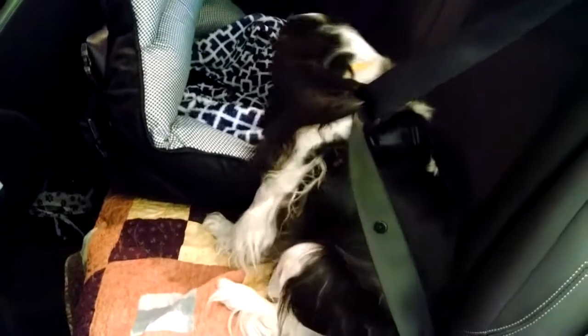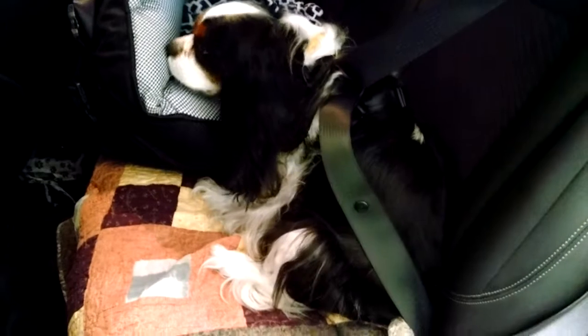Hi everyone, my name is Ashley, and this is my boy Zany Bug, and I wanted to discuss car safety today.